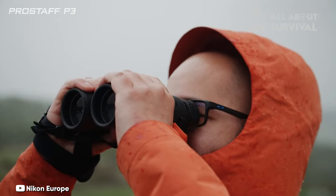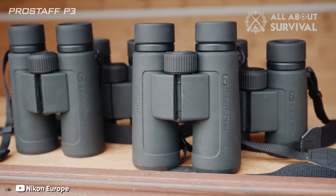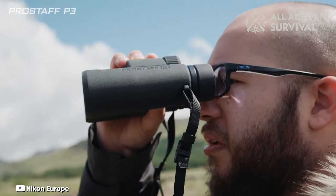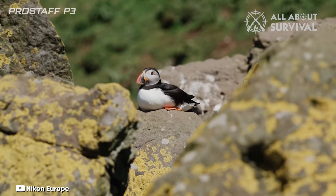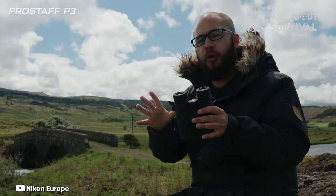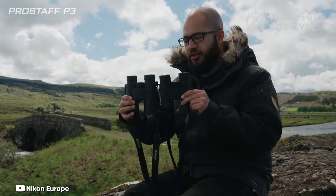They are also waterproof, so you can use them even in wet conditions, as well as being fog-proof, which is quite impressive considering their affordable price. Rotating the focus wheel is a breeze, and it offers just the right amount of resistance, even when wearing thick gloves. Although these binoculars lack a tripod adapter, their 8x magnification and lightweight body, weighing only 572 grams, should make them easy to handle without one. They are great for handheld nature-spotting or traveling without tipping your luggage allowance over the limit. Still, we wouldn't necessarily recommend them for hours of exploring the night sky.